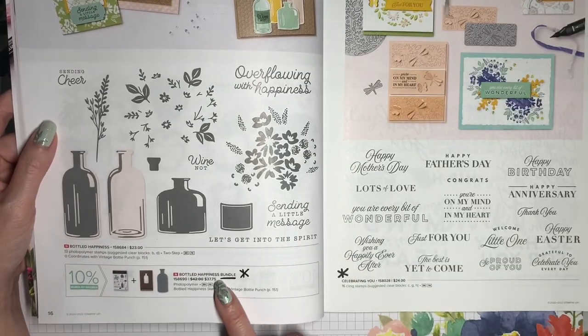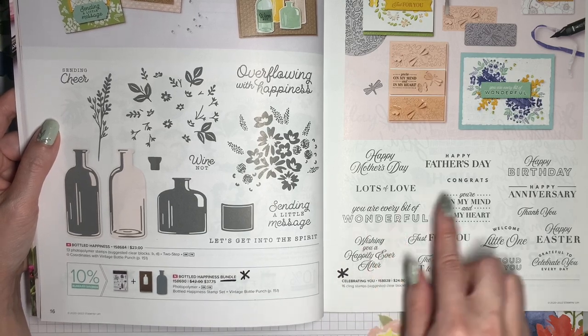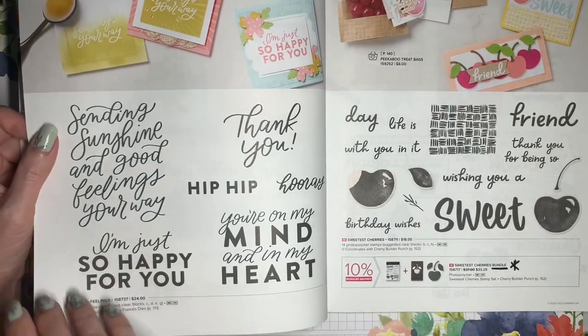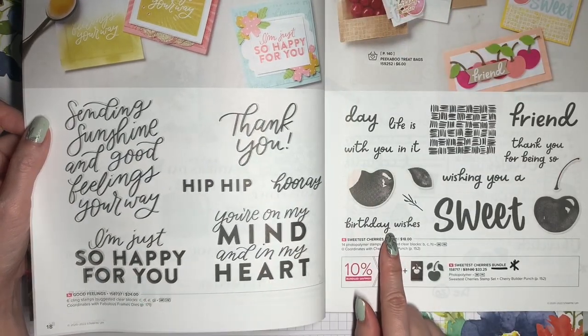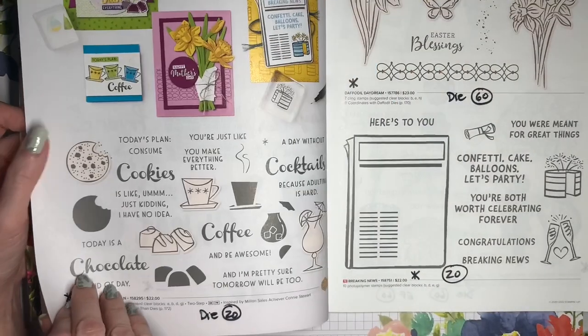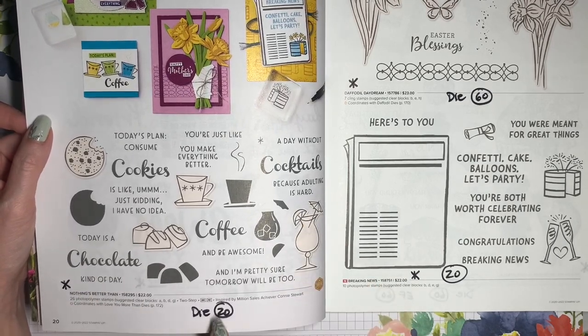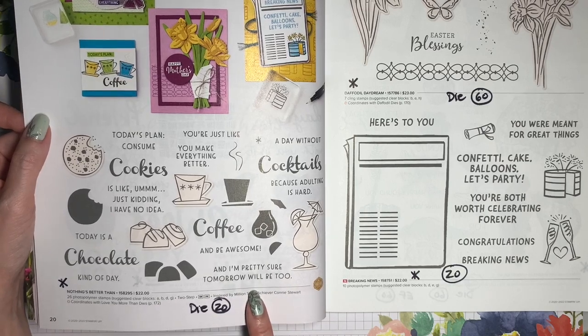The bundle for Bottled Happiness is going away. The Celebrating You stamp set with all of these great sentiments is retiring. Good Feelings and Sweetest Cherries are remaining, but that bundled savings is going away for the cherries. Nothing's Better Than is retiring, and the coordinating Love You More Than Dies is going to be 20% off.